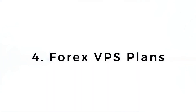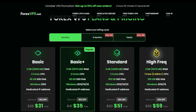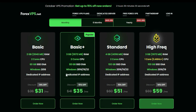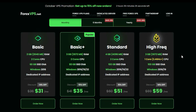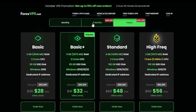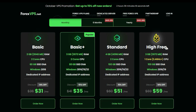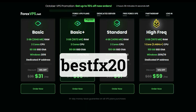Feature four — Forex VPS plans: Forex VPS offers a variety of affordable plans, all of which include the essential features you need. I recommend the Basic Plus plan as it has more resources and can handle any type of trading software or EA. You can choose a monthly, six-month, or yearly plan, with discounts available for longer-term plans. I have a special discount for my audience — use coupon code BESTFX20 and get a 20% discount on any VPS plan.